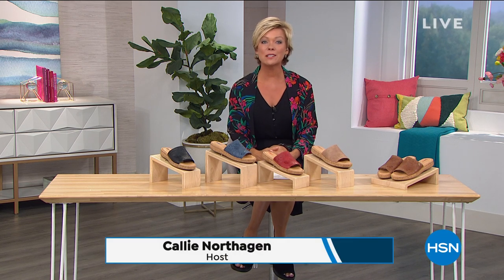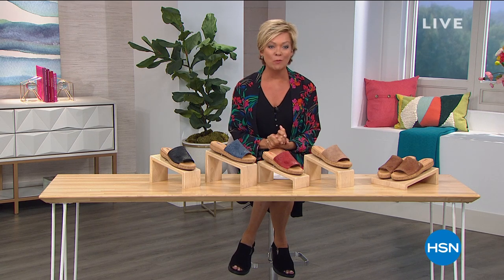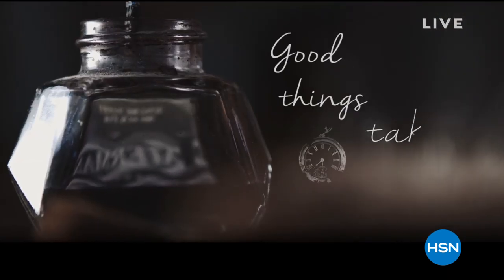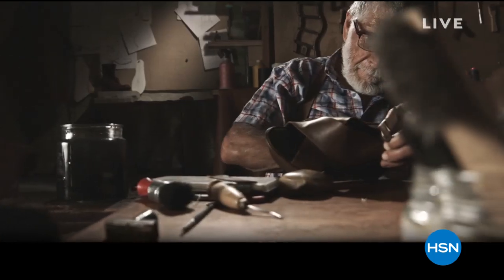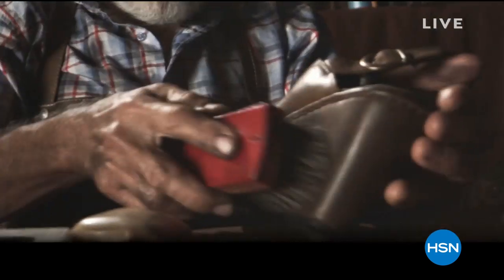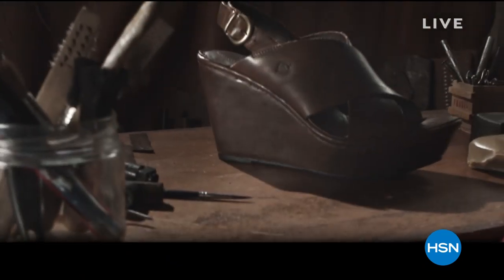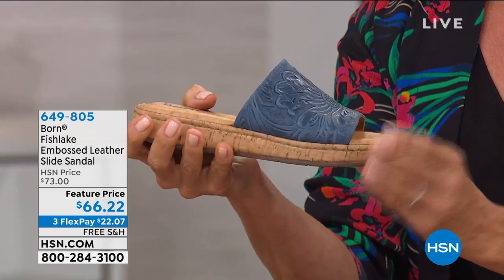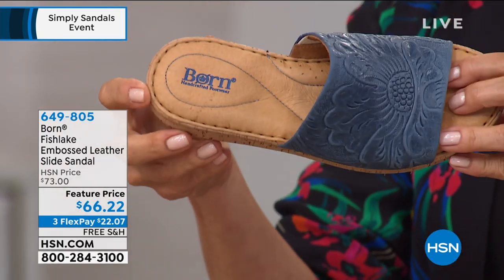Summer's coming no matter what's going on, and HSN is here to help with your sandal situation — a big event celebrating all day long. Up next is Born. Born to perfection is about right — what you're looking at is handcrafted construction, one stitch at a time with real people who love what they do. This represents the epitome of quality when it comes to leathers. This Born sandal is on a featured price — a temporary price break — with free shipping. The embossed leather on the band of this slide is incredible.